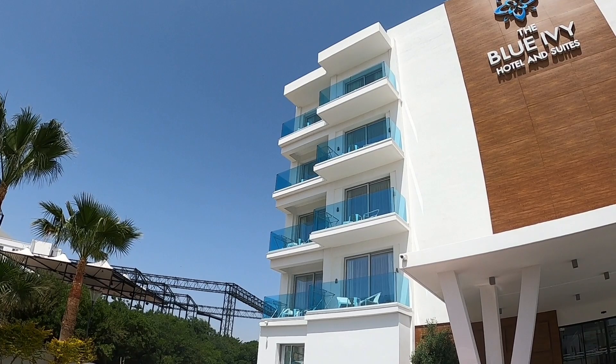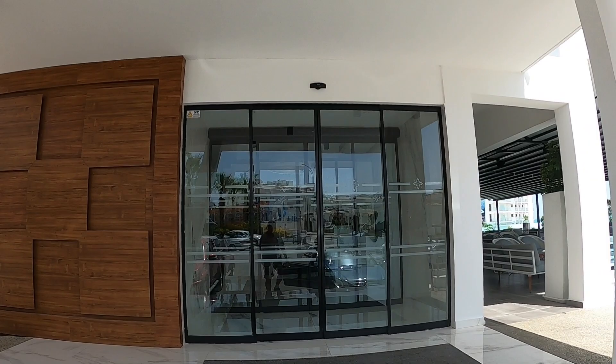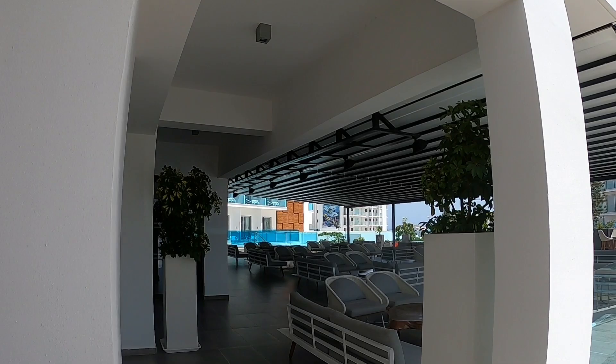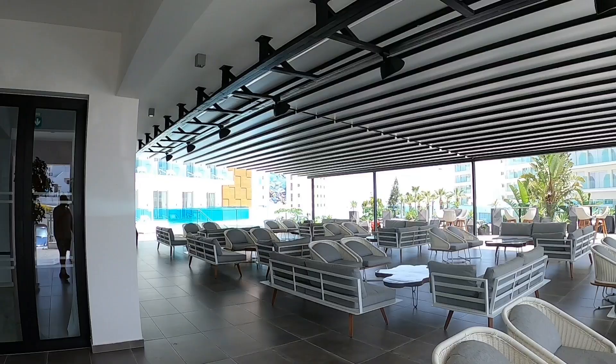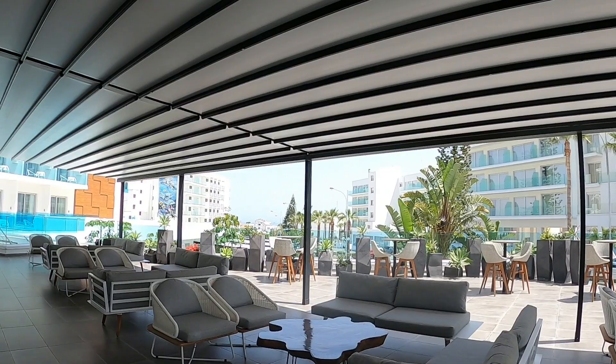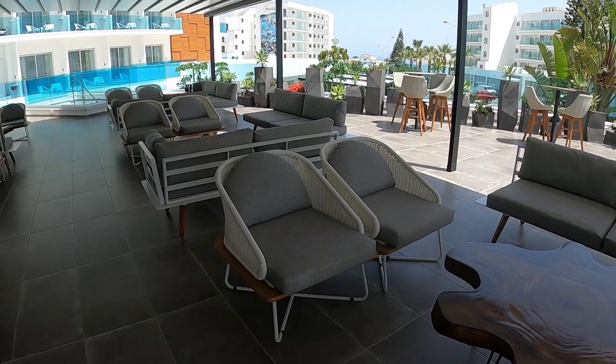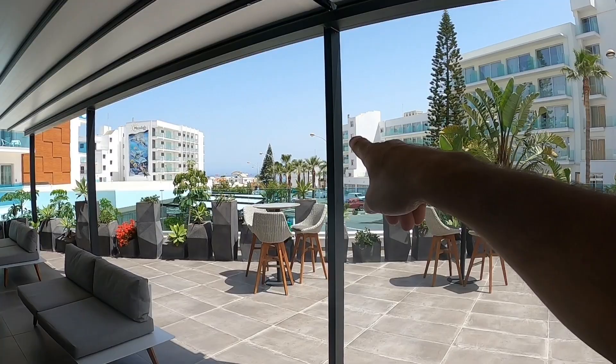They've got blue verandas — blue glass — and the verandas are really nice. We'll go into the reception area through the front. But first, I just want to show you this outdoor space. It's really cool, there's a little bit of a breeze, and this modern pergola type thing. There's the bar there and you can sit here in these conveniently located comfortable chairs and relax. There's the sea just over there, not far at all.